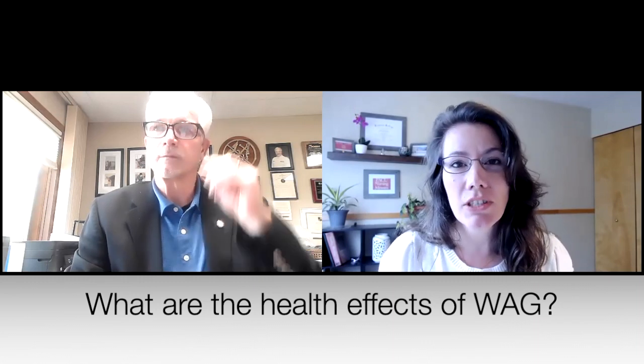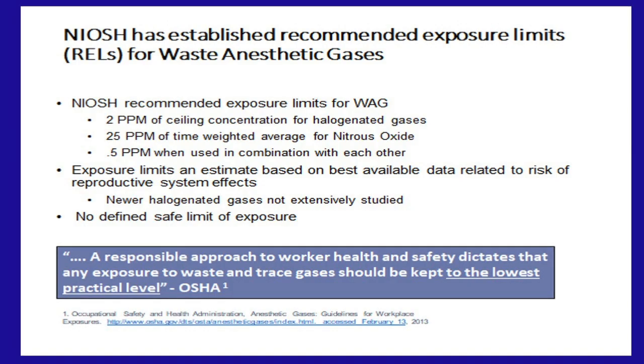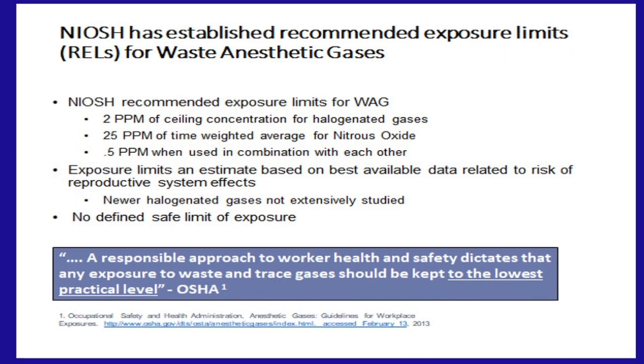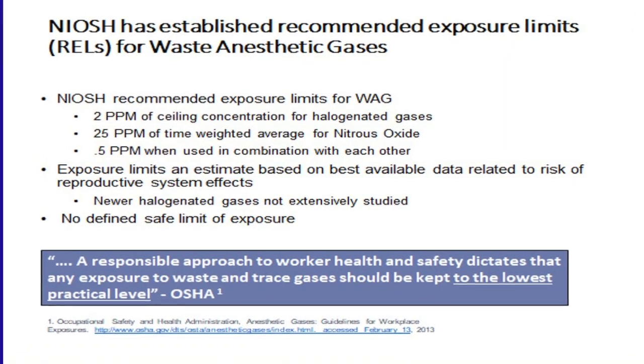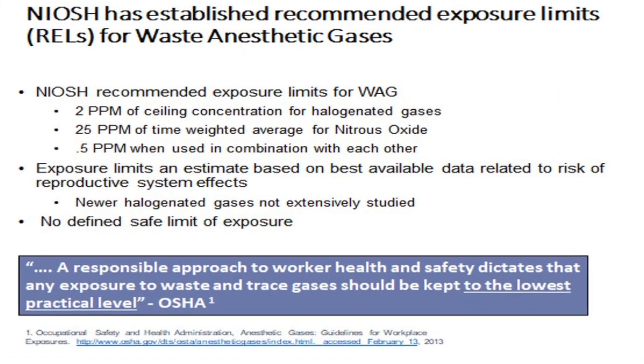I've recalled many patients that I've recovered — I'm holding their airway, about as close as I am to my computer — and I can smell the Sevo, and that is a problem that we are addressing today. Why should PACU nurses care about WAG? Are there short-term and long-term health effects? Yes. First, you have to understand that there is a recommended exposure limit to waste anesthetic gases.